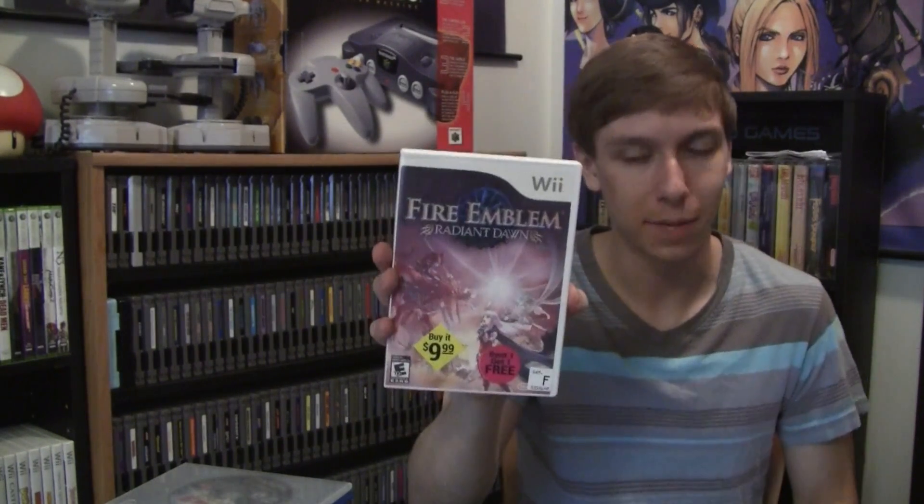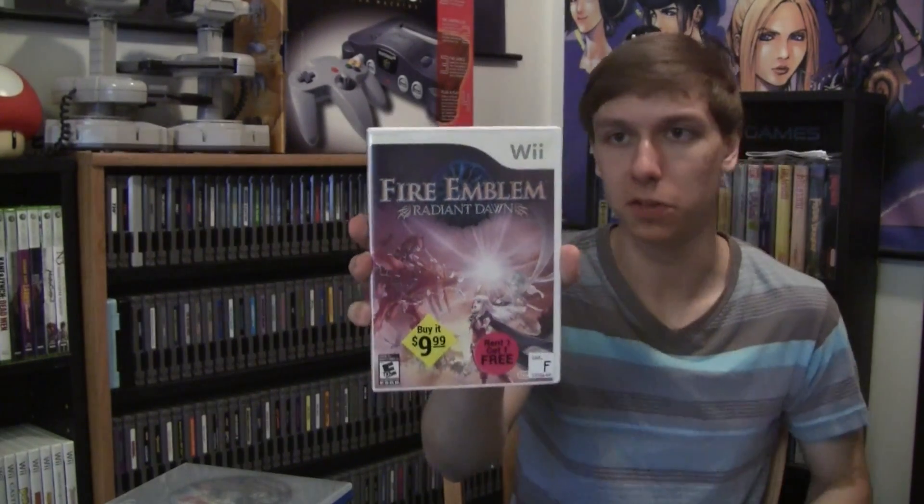Also for the GameCube, Need for Speed Underground, and Donkey Konga with the bongos. Then for the Wii I got a copy of Fire Emblem Radiant Dawn. This was something I kind of wanted the first time I was there. It's just the disc in the case — the artwork is pretty sun faded and it's got stickers on it — but he sold this to me for $25. Complete in nice shape it's like closer to $60, so $25 for one that's not in great shape is a pretty decent deal.